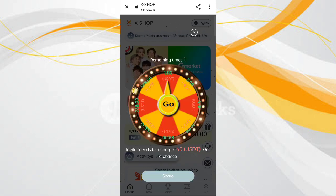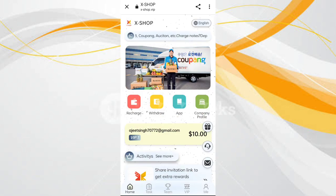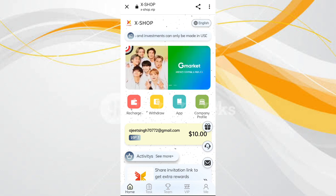You can see an option to recharge 60 USDT and get a chance. You can see many options like recharge, withdrawals, app, company, and profile. I will now tell you how to recharge — click on the recharge button.